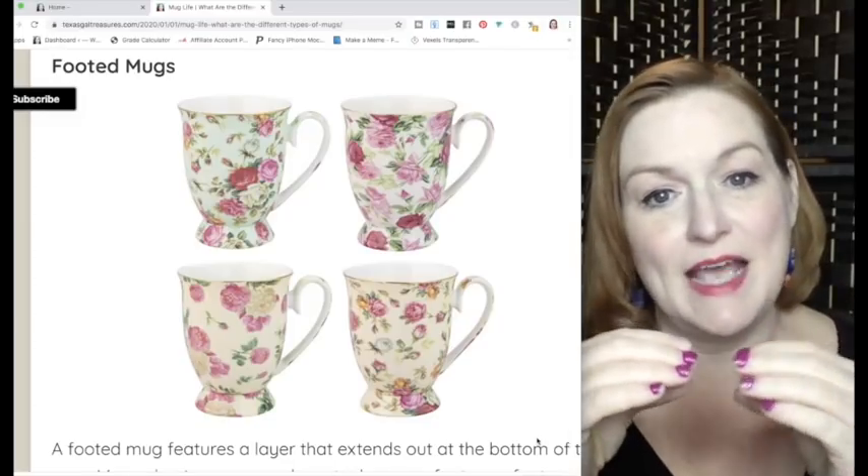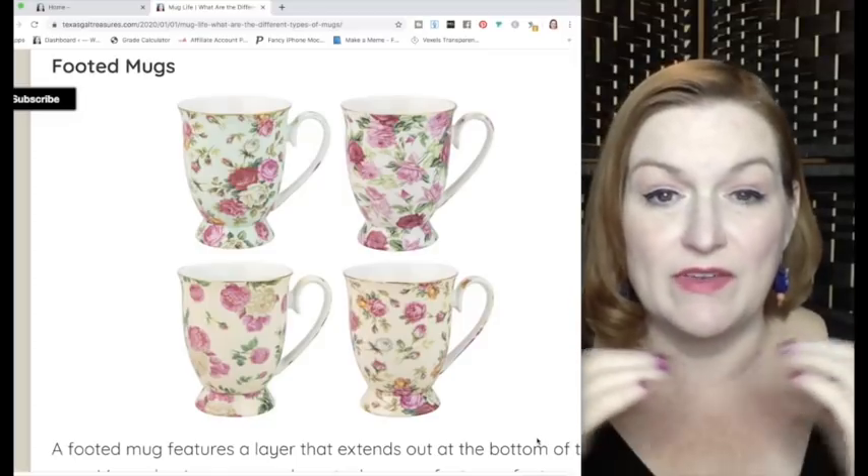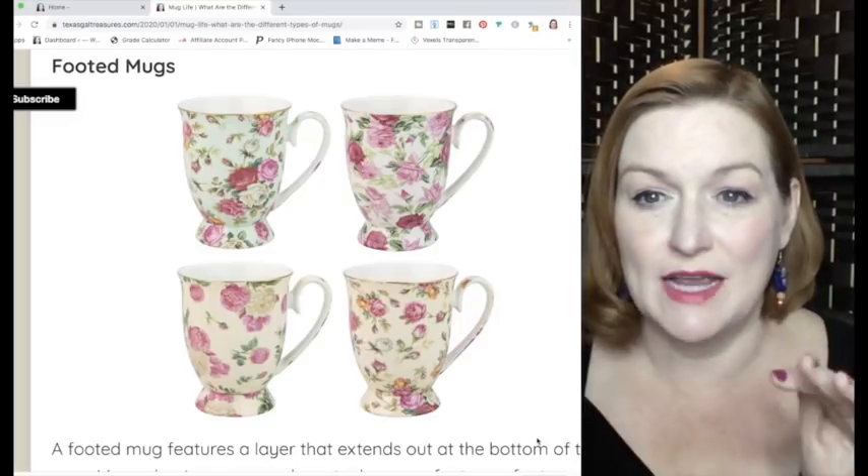Another style is the footed mug, where it looks like it's got a bit of a foot on the bottom — it kind of comes out at the base. Sometimes a shaving mug will also have a foot at the bottom, like a thicker base that comes down off of it.